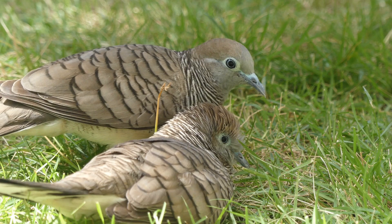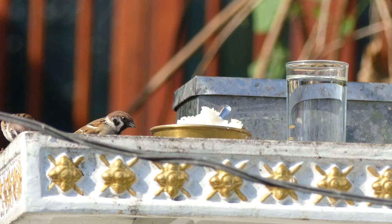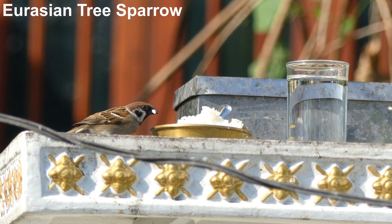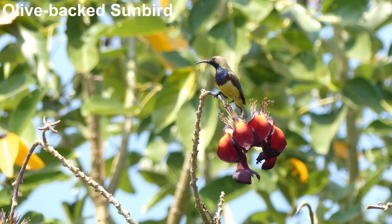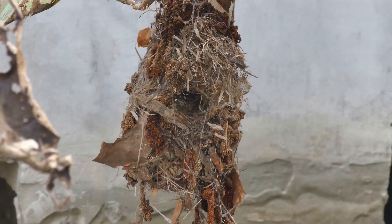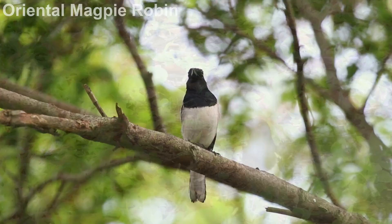Pied fantail is full of character and another common temple bird, as are tree sparrows — these ones are helping themselves to a religious offering. Flowering temple trees always attract olive-backed sunbirds; these nectar and insect-eating birds are very adaptable and can nest in some unlikely places. Oriental magpie robin is another bird found in temples all over Thailand, and one with a nice song.